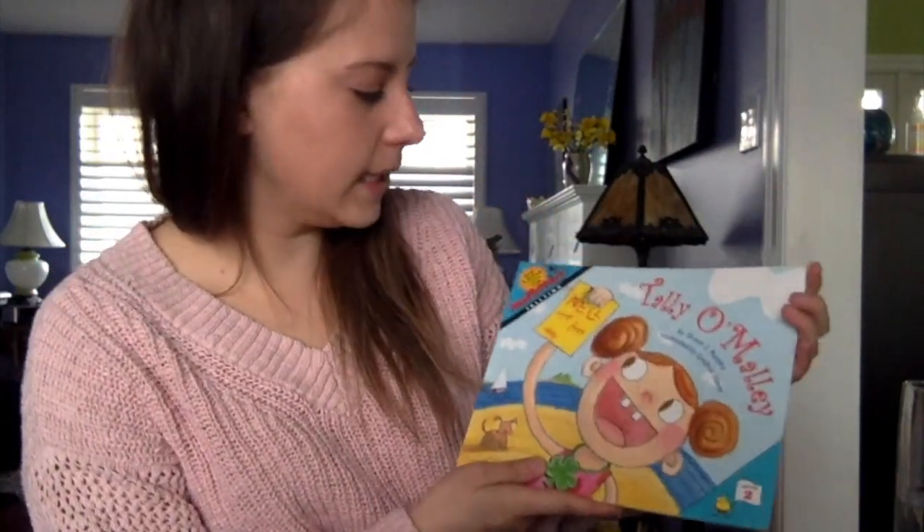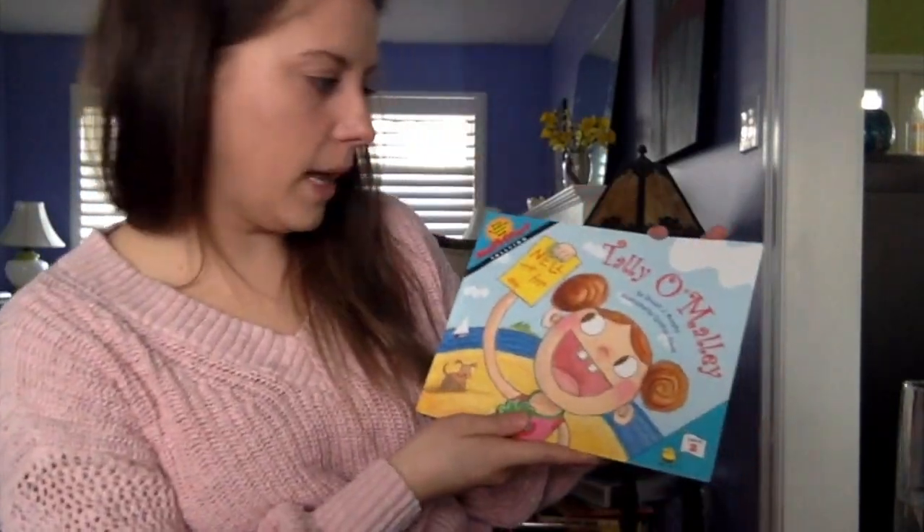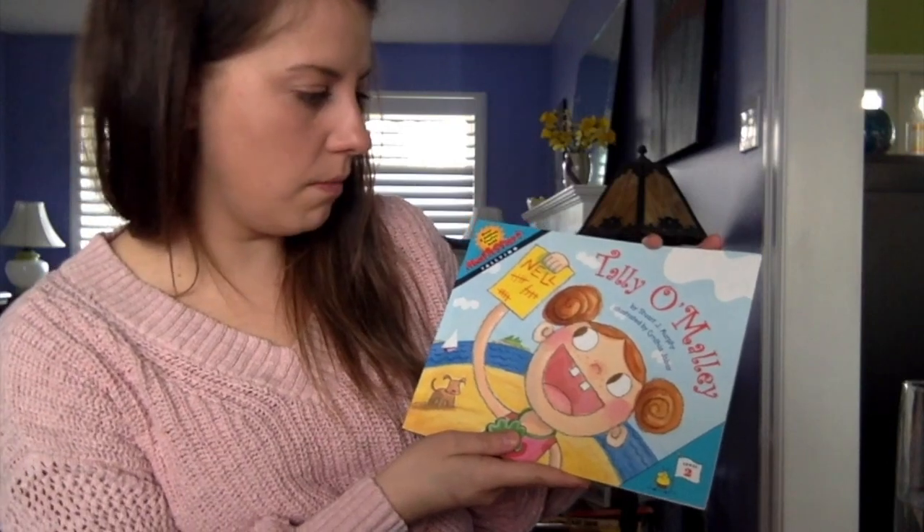This is called Tally O'Malley by Stuart J. Murphy.